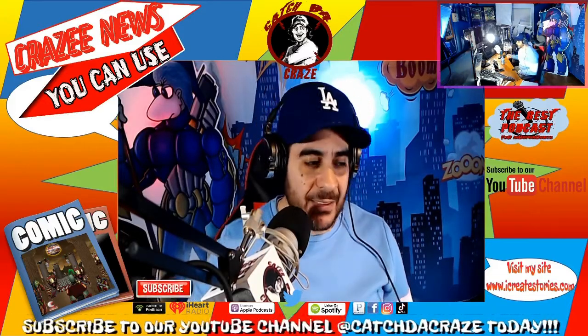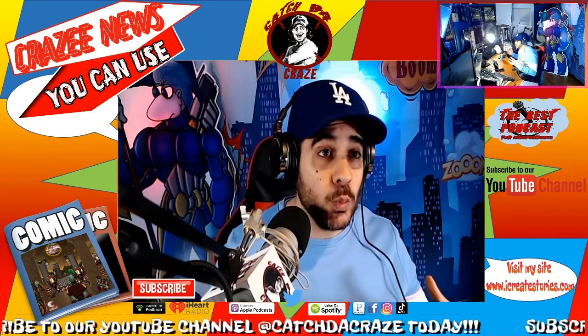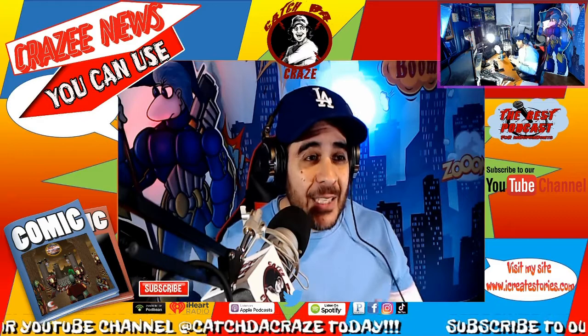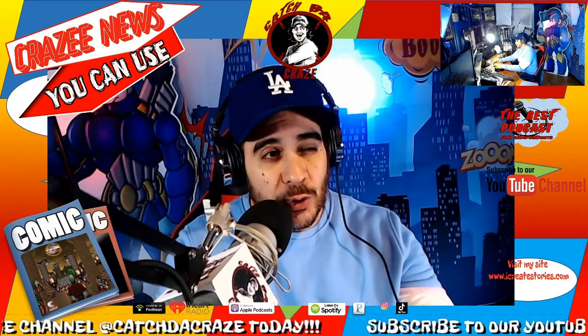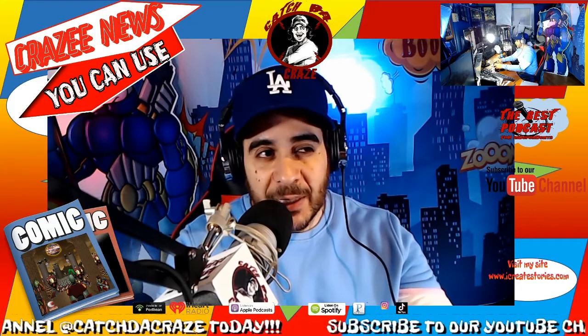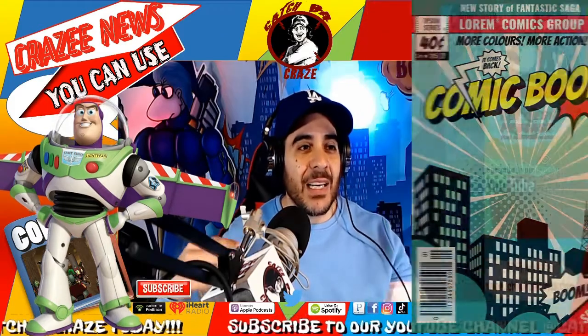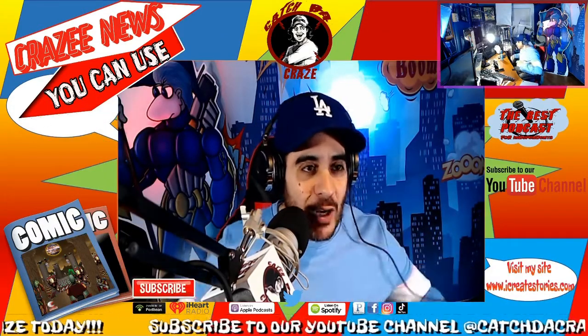Welcome to the Craze in 10 or Less — this is the show where I give it to you in 10 minutes or under, and if I don't, I don't have an answer for you anyway. Where should you invest your money? Should you put it into comics and figurines, or just comics? That is the topic of the day. This is the Craze in 10 or Less — let's talk crazy.